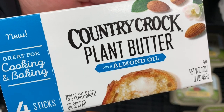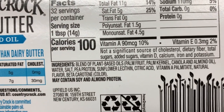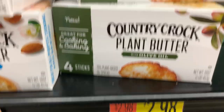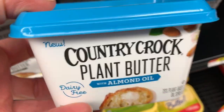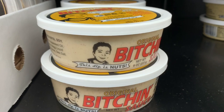Country Crock has some plant butter — this is vegan. I kind of wish they would just put vegan on it, but it's a big dairy company trying to make vegan products. This one however does have vegan on it — $3.28. They also have an olive oil one. Earth Balance, of course — always vegan.